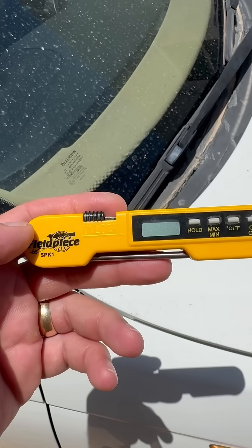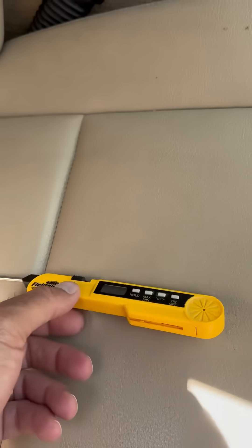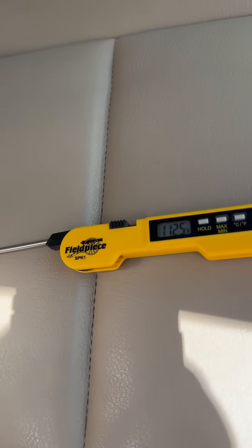You want to know how hot it is inside your car on a sunny day? Let's find out. I'm going to use this two-piece thermometer. We're going to put it inside the car and see how hot it gets — right there in the shade. Let's see how hot that thing gets.